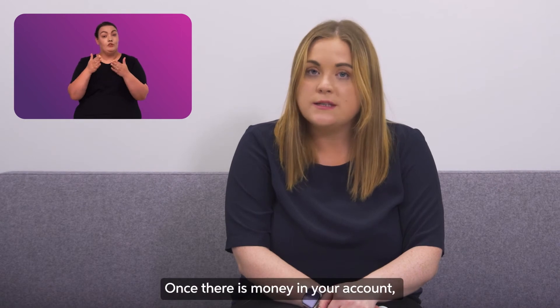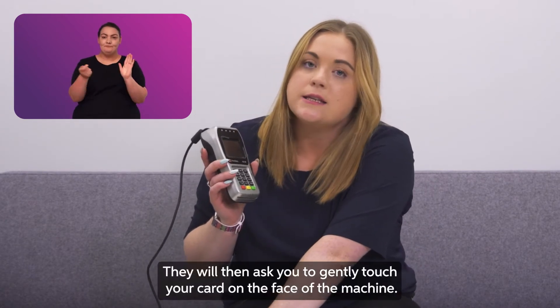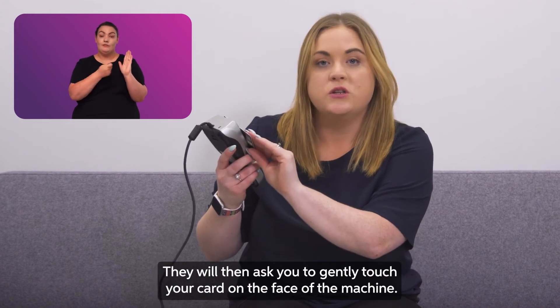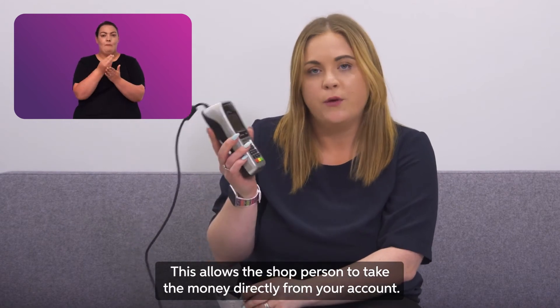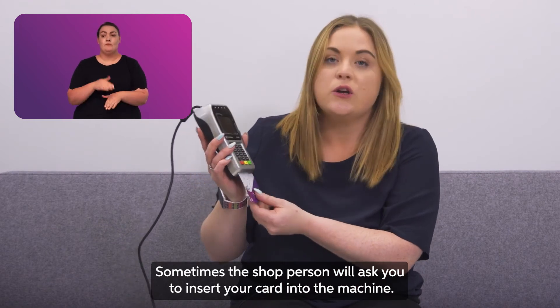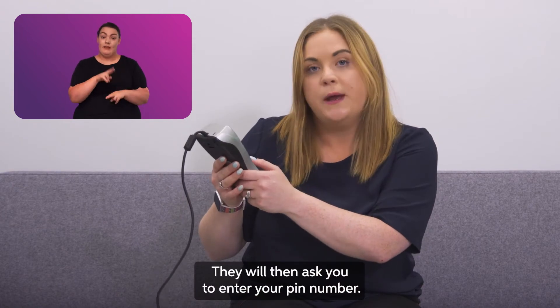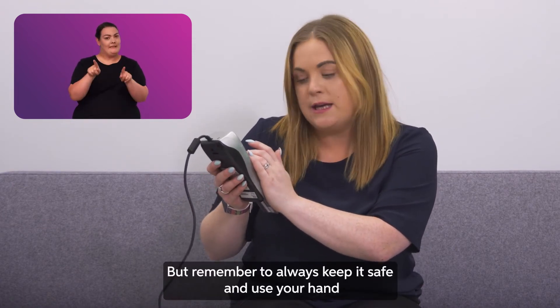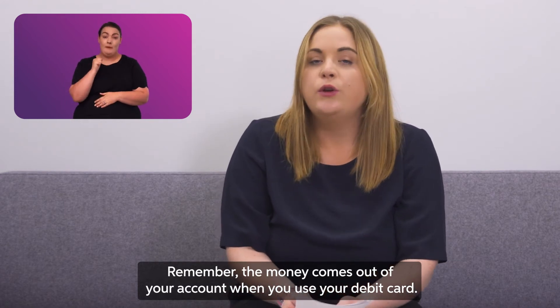A debit card also lets you pay for things in shops, once there is money in your account. The shop person will point you to a small machine and ask you to gently touch your card on the face of the machine — this allows them to take the money directly from your account. Sometimes the shop person will ask you to insert your card into the machine and enter your pin number. Remember to always keep it safe and use your hand to cover the screen.